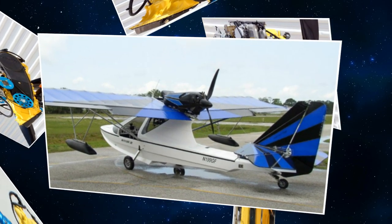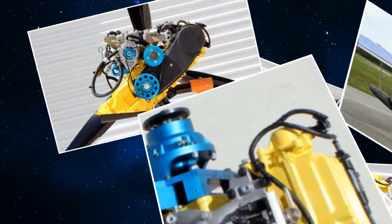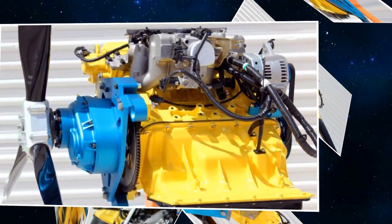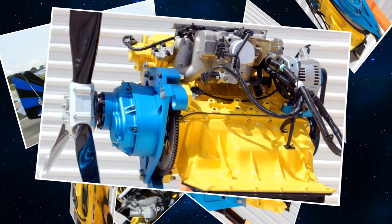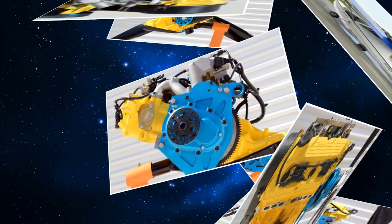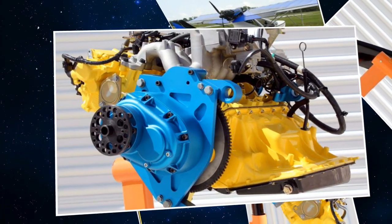We teamed up with Aeromomentum, which is producing a 117-horsepower Suzuki-based engine, and that's what we're standing in front of. To offer the best deal we've ever been able to offer on the Aventura, we can get someone into a full kit — including engine, everything ready to build, with no additional parts needed, including avionics — for $48,700. That's a very strong price. We've done a lot of math on it; we know where we need to be in the market, and that's the niche we're going to try to accomplish.